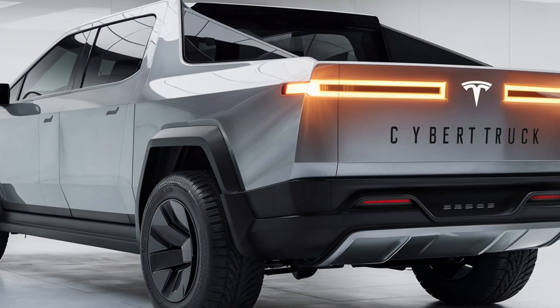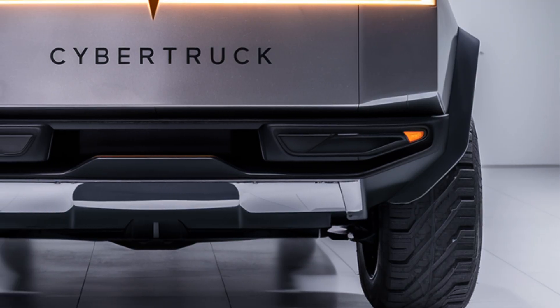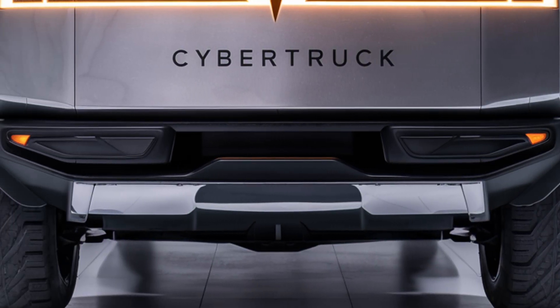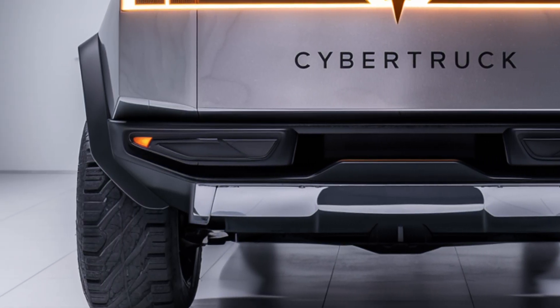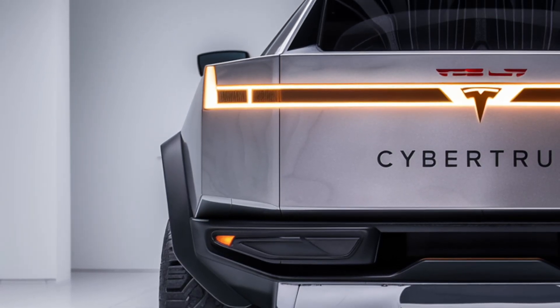The adaptive tailgate can transform into a ramp, making loading ATVs or motorcycles effortless. The Cybertruck rides on massive 20-inch wheels wrapped in all-terrain tires, and its height-adjustable air suspension allows up to 16 inches of ground clearance, making it equally comfortable in city driving or off-road adventures.